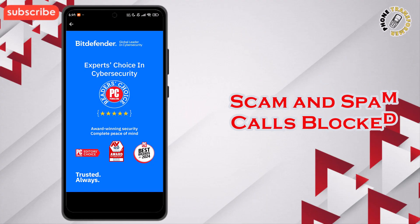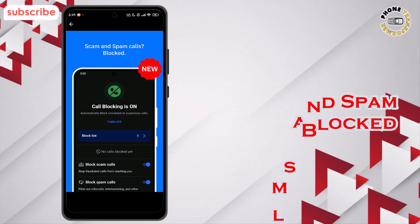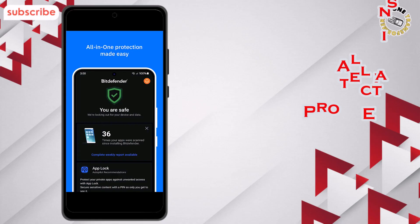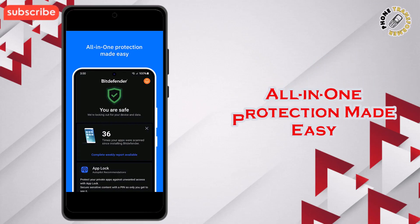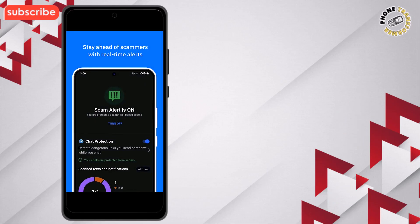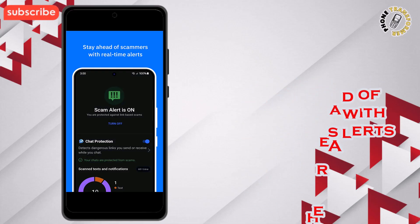Here are three standout features. Scam and spam calls are automatically blocked — it stops known spam and scam calls while flagging suspicious numbers in real-time. All-in-one protection made easy offers antivirus scanning, malware removal, and identity protection in a single app. ScamAlert warns you immediately when you encounter phishing links or malicious messages.